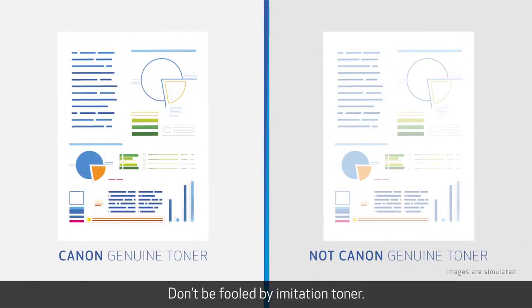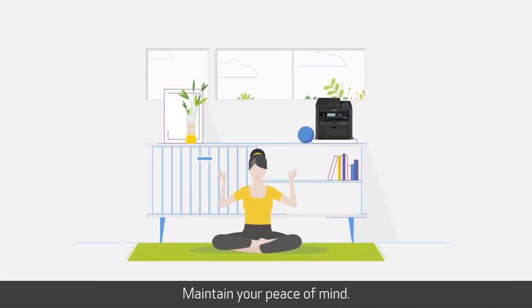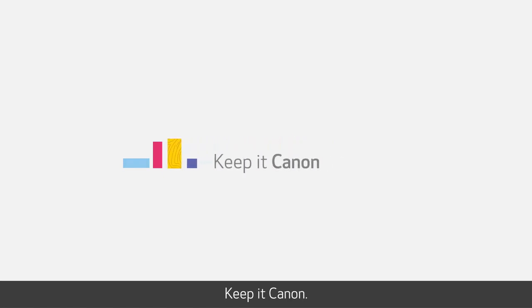Don't be fooled by imitation toner. Look for the hologram. Maintain your peace of mind. Keep it authentic. Keep it quality. Keep it Canon.